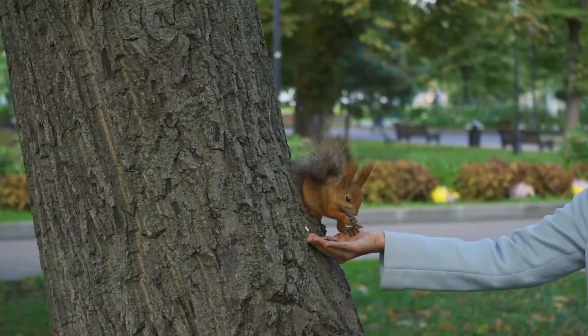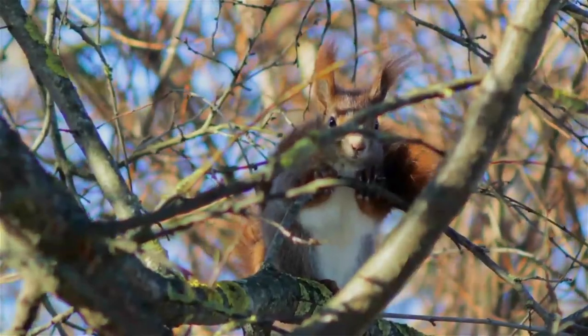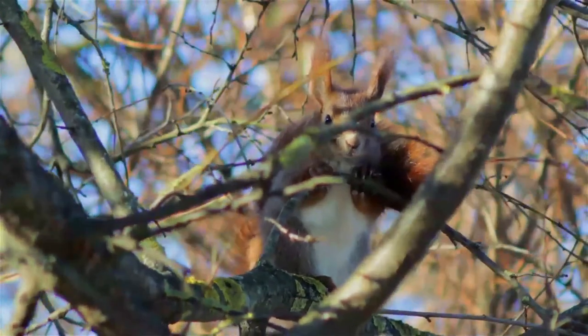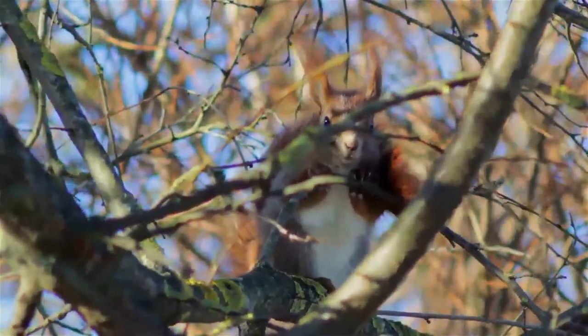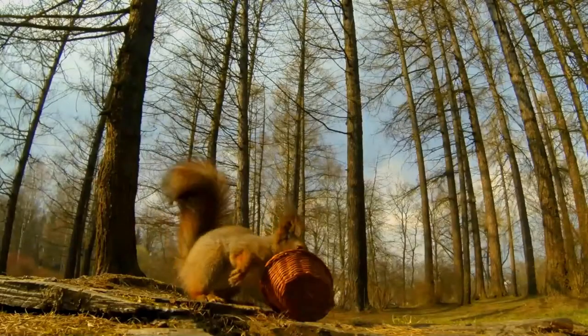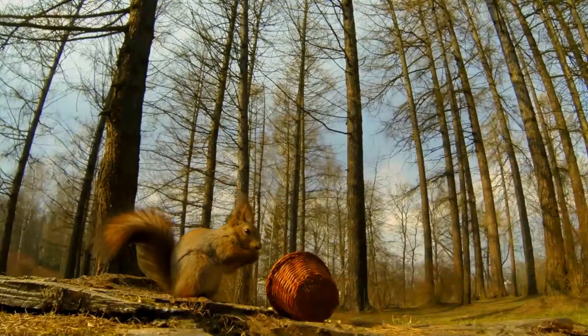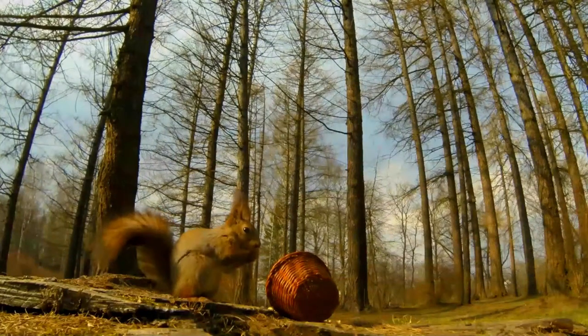The red squirrel sheds its coat twice a year, switching from a thinner summer coat to a thicker, darker winter coat with noticeably larger ear tufts, between August and November. A lighter, redder overall coat color, along with the ear tufts and smaller size, distinguish the Eurasian red squirrel from the American eastern gray squirrel.